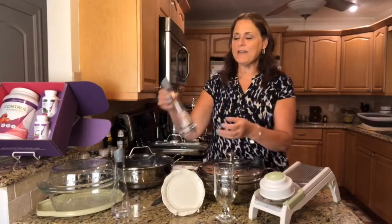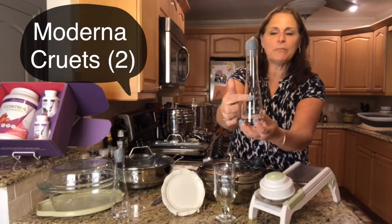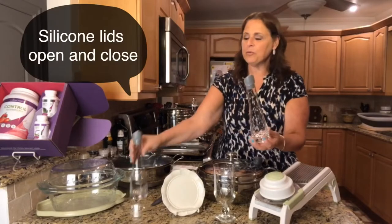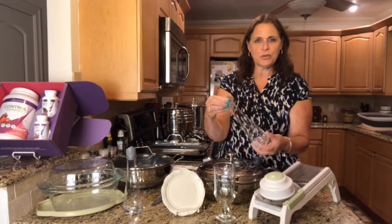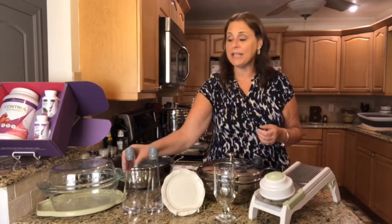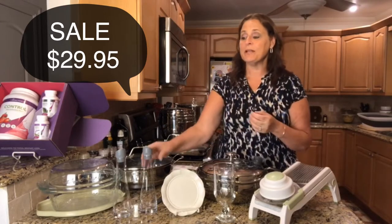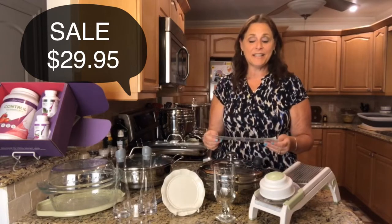Number two, we have our cruet. These have just a slight princess heritage pattern — just the vine, not the full flower. These are a set of two and they're really nice because they have an adjustable lid. It's silicone so you can either open it or shut it. They're great if you want to make your own salad dressings with no preservatives or awful chemicals, or you can use them for vinegar and water. These are on sale for $29.95.